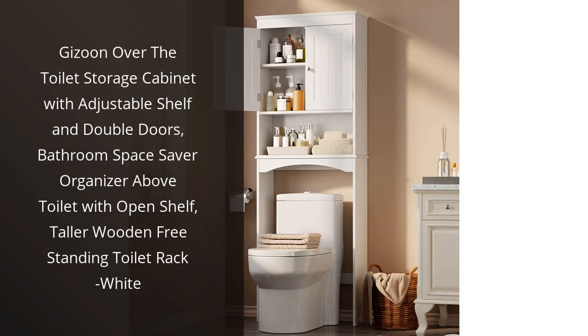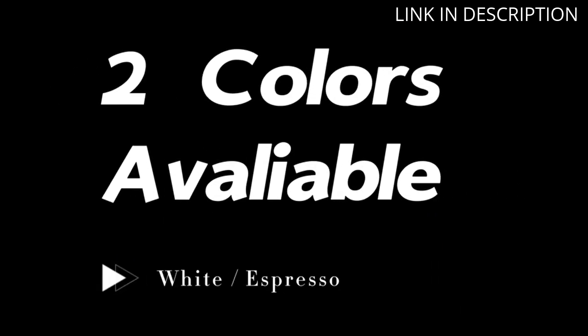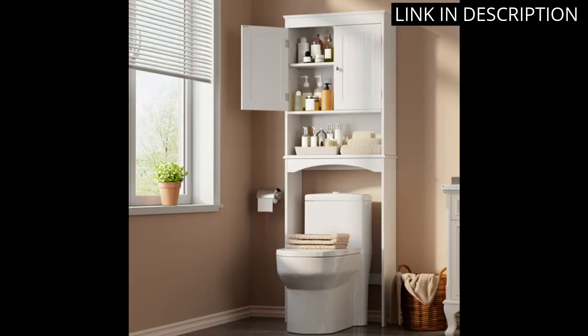I recently purchased the Gizzoan Over the Toilet Storage Cabinet and I am absolutely thrilled with it. The adjustable shelf and double doors provide ample space for all of my bathroom essentials, while the open shelf allows for easy access to frequently used items. The taller wooden design is perfect for my bathroom and the white color looks sleek and modern. Installation was easy and the cabinet feels sturdy and secure.